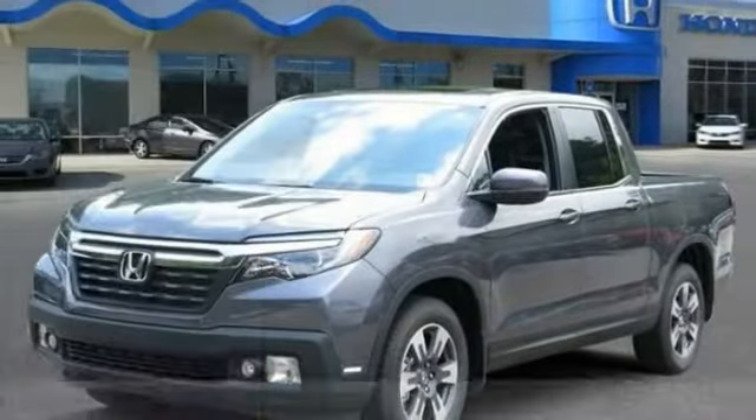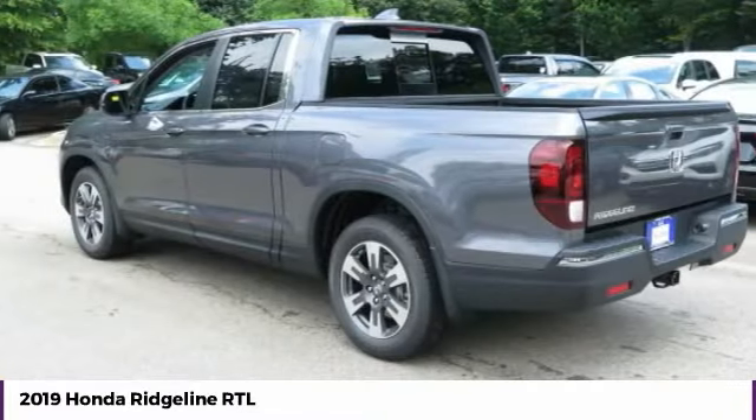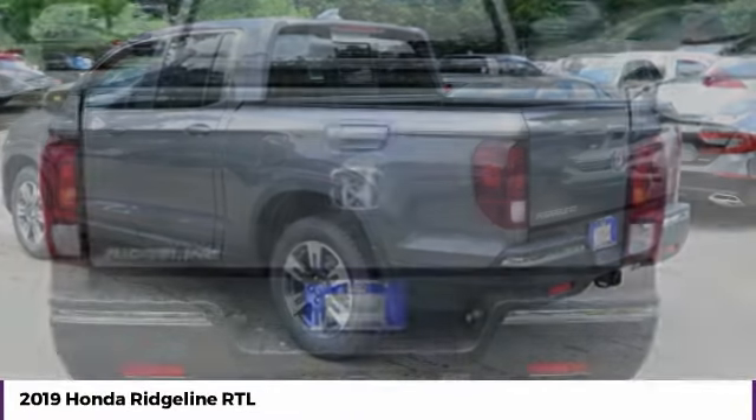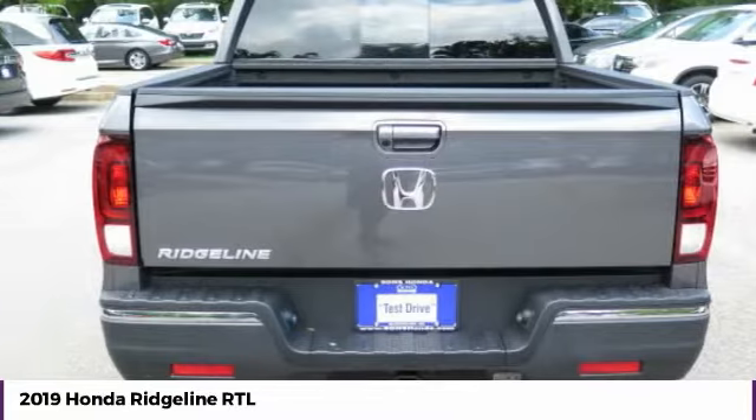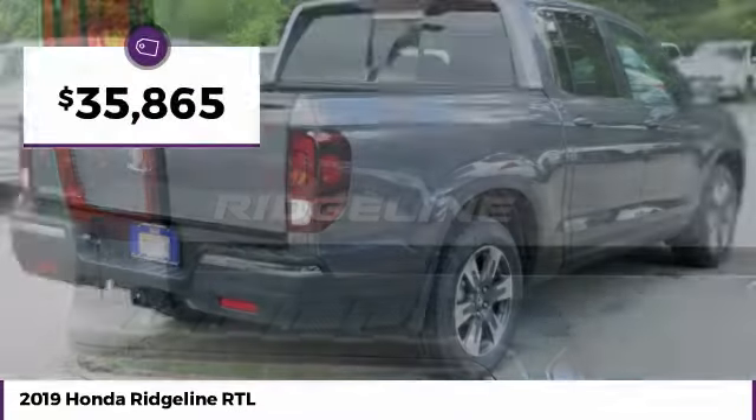Take a ride in the 2019 Ridgeline. The Ridgeline was designed to give you exactly what you need to get the job done. And with Honda quality built right in, this truck can be with you for the long haul and is priced below $40,000.